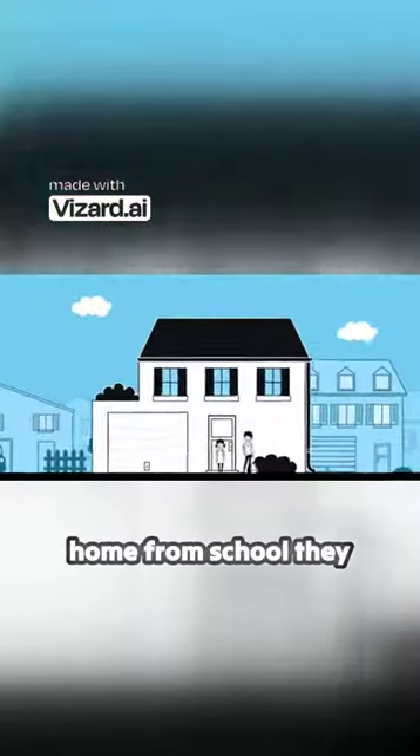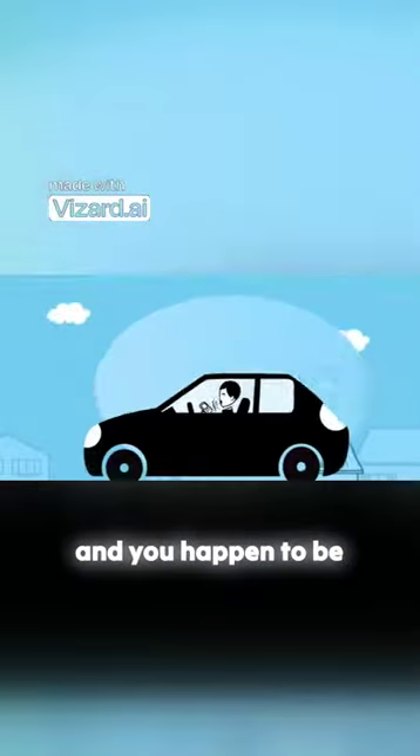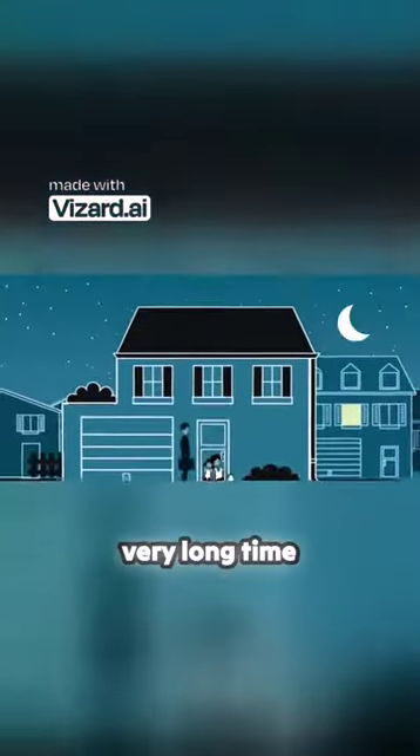When your children get home from school, they need keys to get into the house. But if they can't find the keys, or have lost them, and you happen to be stuck in traffic and can't help them, what then? Your children could be left waiting for a very, very long time.